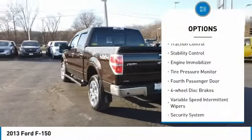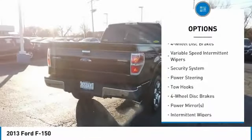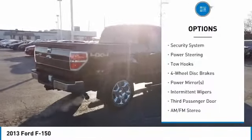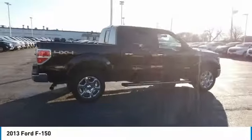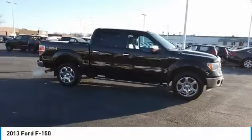Four-wheel drive. Traction control. Stability control. Engine immobilizer. Tire pressure monitor. Fourth passenger door. Four-wheel disc brakes. Variable speed intermittent wipers. Security system. Power steering.